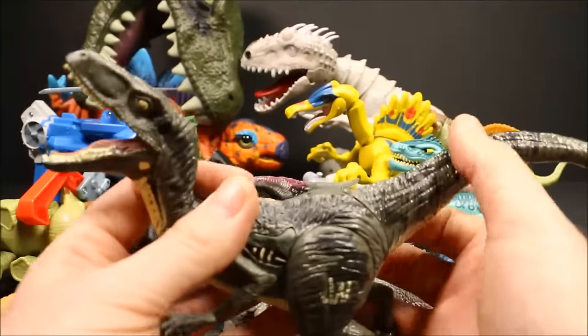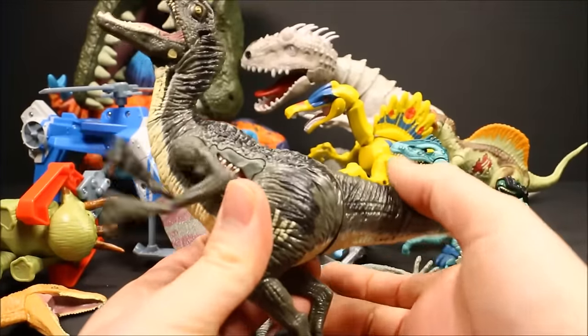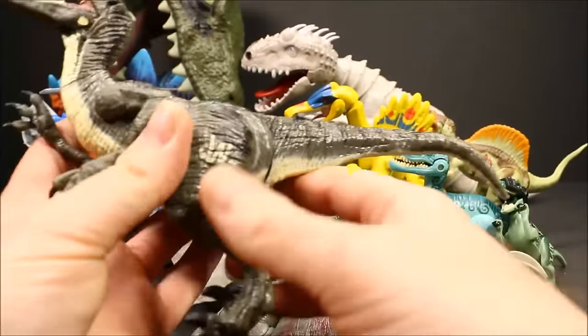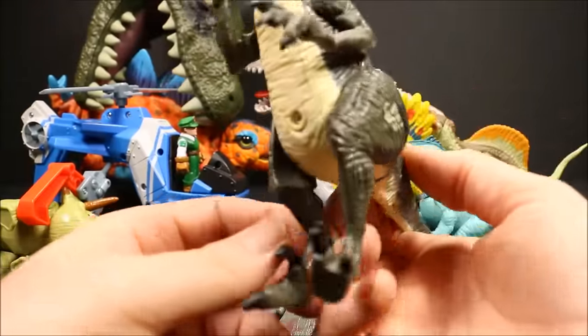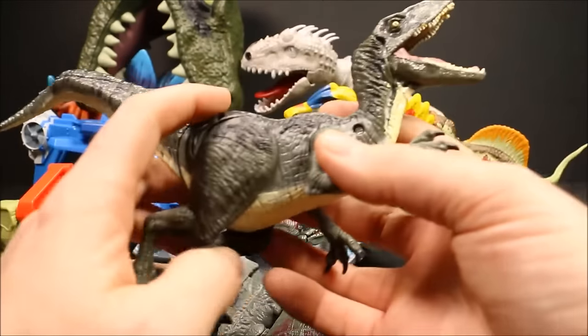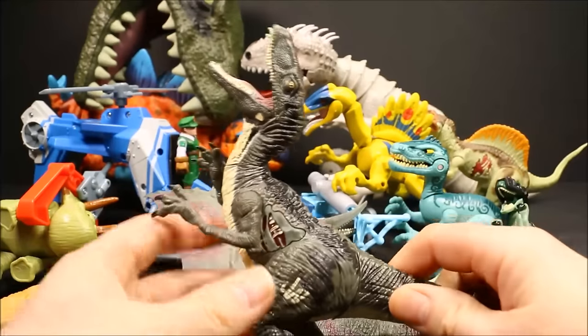This guy has motion-activated arms. If you push down his tail, his arms move. He does have the third claw. When they brought out these Growlers, they added the third claw because a lot of people complained that the earlier versions were not very realistic.